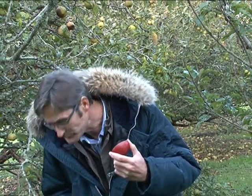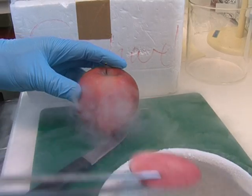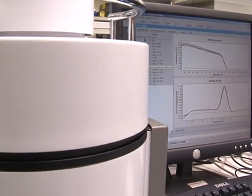The trouble is, it tastes awful. The colour is anthocyanin — it's a powerful antioxidant and an important part of a healthy diet. So if we want to breed a new fruit with good taste and high anthocyanin, we need to know what's going on at the gene level.